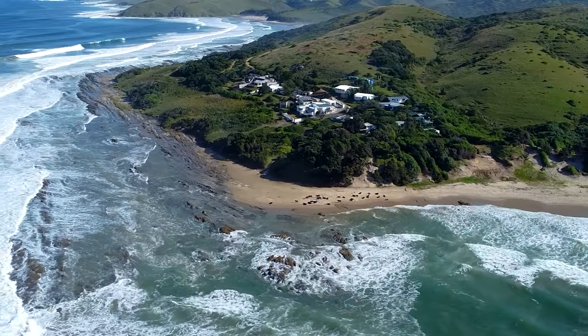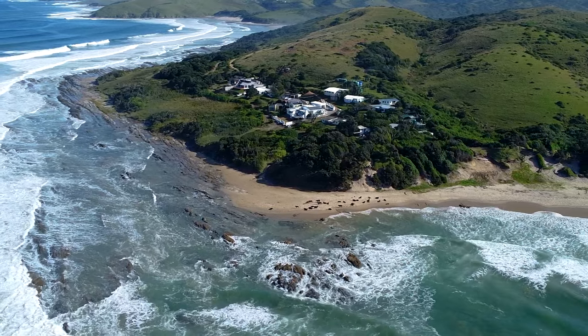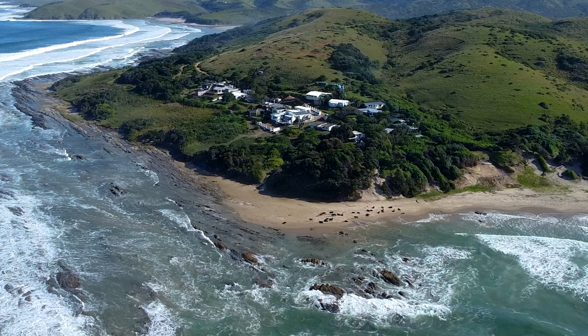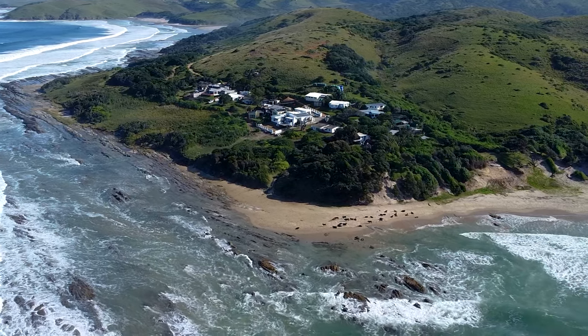This is another drone shot later in the day of our launch site. You can see all the local cows on the beach — they really enjoy it. I hope you enjoyed that video. Don't forget to please like and subscribe. Stand by for the next one!